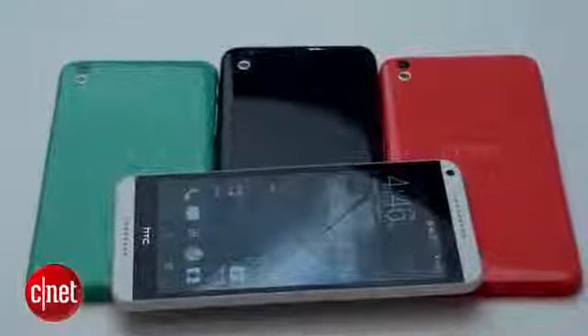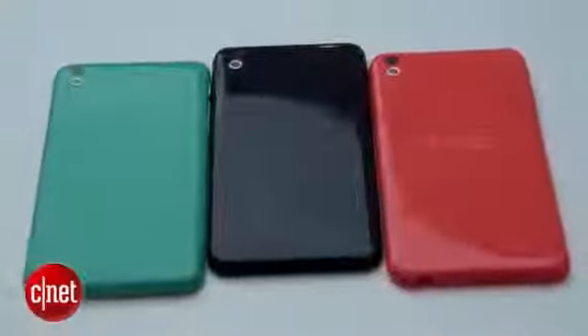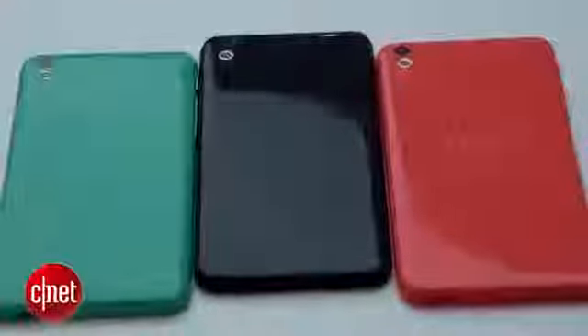It's a kind of plastic reimagining of the metal HTC One. It reminds me a little bit of the iPhone C, but that's no bad thing. I like these curved plastic edges, I like the gloss, and as you can see it comes in a range of different colors.